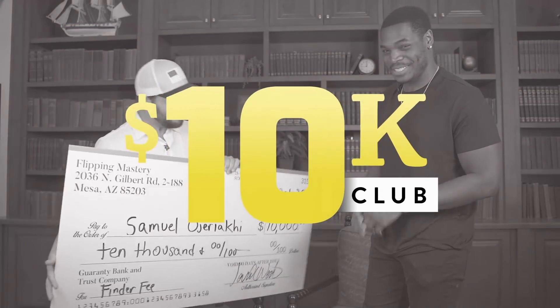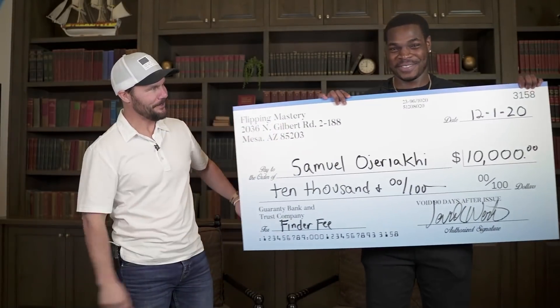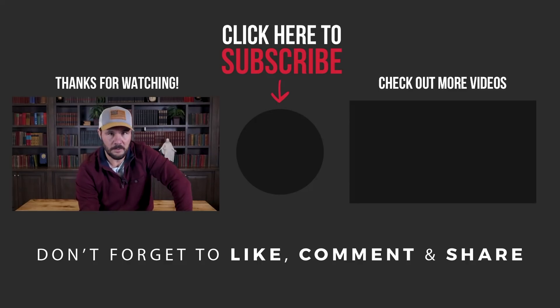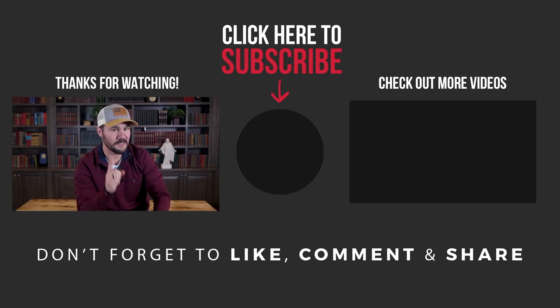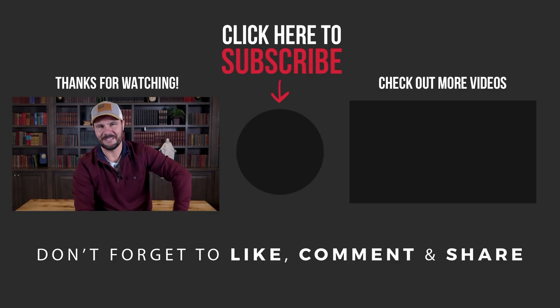I'm always looking for good fix and flip deals. If you'd like to be a finder for me, I'll pay you $10,000 for every house that you bring me that meets my criteria. To register for free training to learn all the details, go to my10kcheck.com. Check out a video where a brand new investor, Sam, found and brought his first deal to me, and I paid him $10,000 — I did a live interview and we talked all about his deal. Watch that now, and if you haven't yet, be sure to subscribe to my channel. With over 600 videos, this is the number one channel on YouTube for all things wholesaling and flipping.